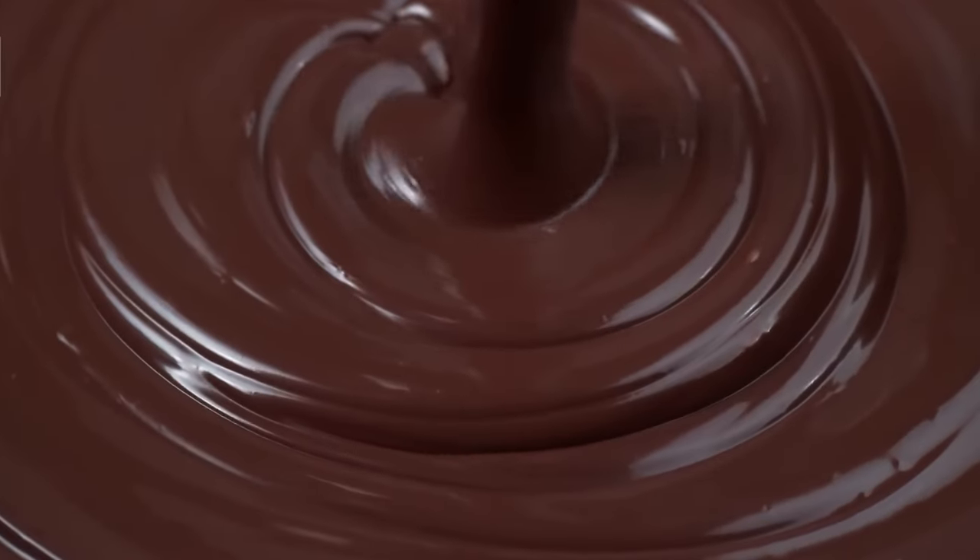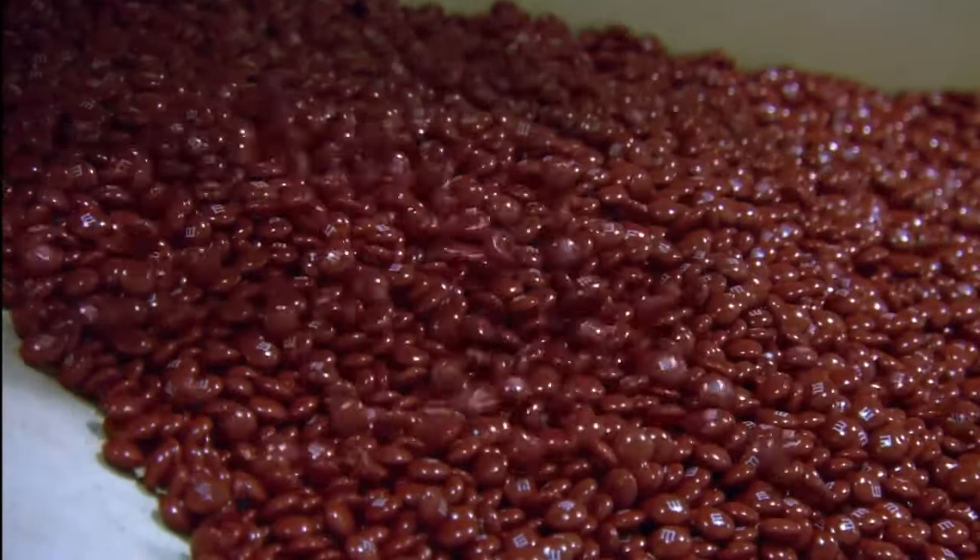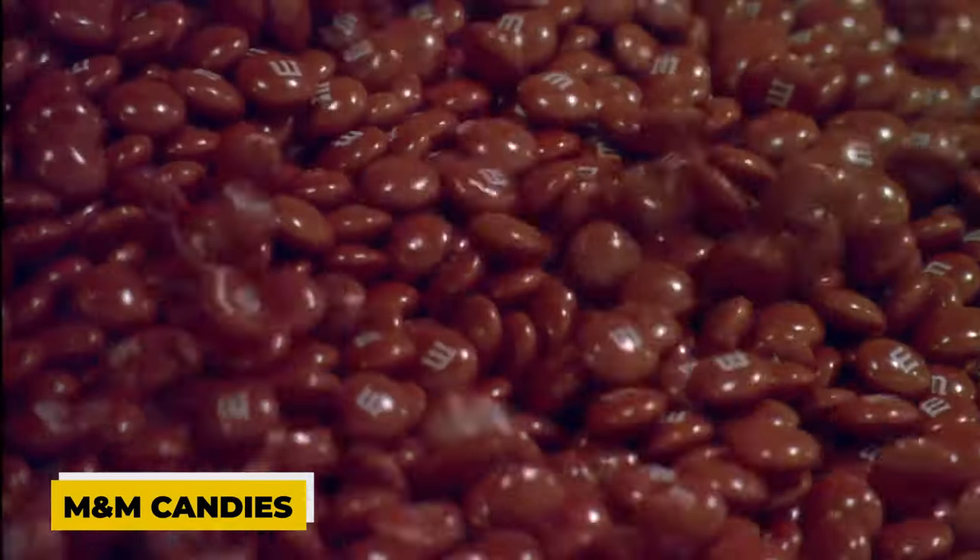Once it's cooled, they add lots of milk and sugar to the mix. They give it a good stir, and that's when it turns into sweet, creamy milk chocolate. Now it's ready to become those little round balls that we all know as M&M candies.